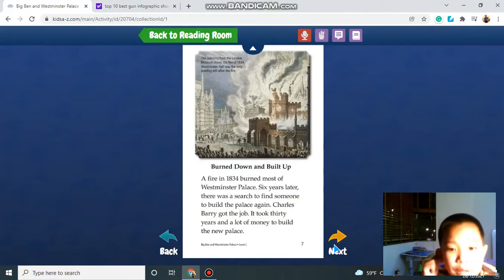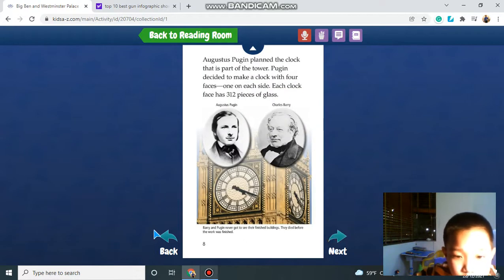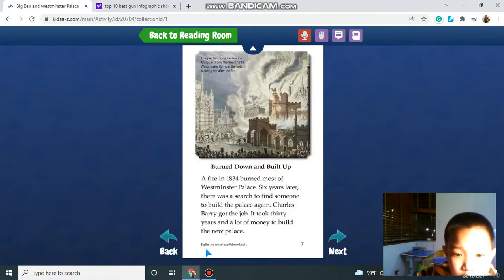A fire in 1834 burned most of the Westminster Palace. Six years later, there was a search to find someone to build the palace up again. Charles Barry got the job. It took three years and a lot of money to build the new palace.